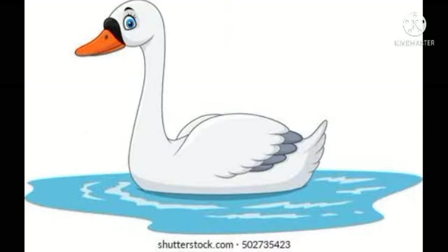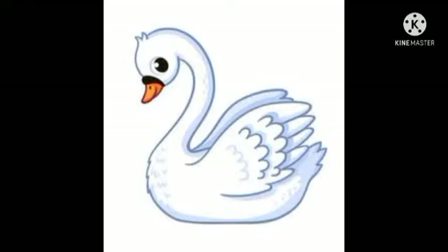Next one is a swan. A swan is large, and you know mostly the swans are white in color and they have long neck as you can see in the picture. They have long neck and they live in lakes and rivers. So swan is also a water animal, white in color with long neck.